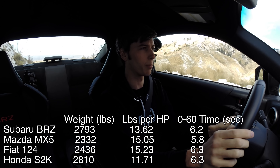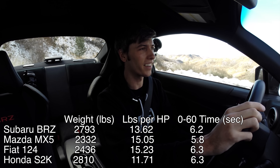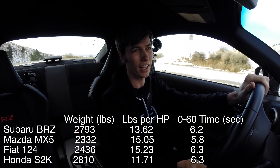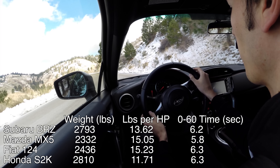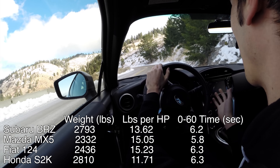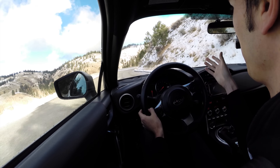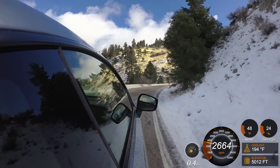If you start to look at 0-60 times — I was looking at Car and Driver to be consistent across the board — the Mazda MX-5 does it in 5.8 seconds, the Subaru BRZ at 6.2, and then the 124 and the S2000 at 6.3. So even though the Mazda MX-5 has the least power and one of the lower power-to-weight ratios, it's the quickest of the group. You get the benefit of having the least amount of weight, which makes it a lot of fun to drive, and it's the quickest at low speeds. In lower-speed corners, which these things are kind of made for, the MX-5 does it the best.